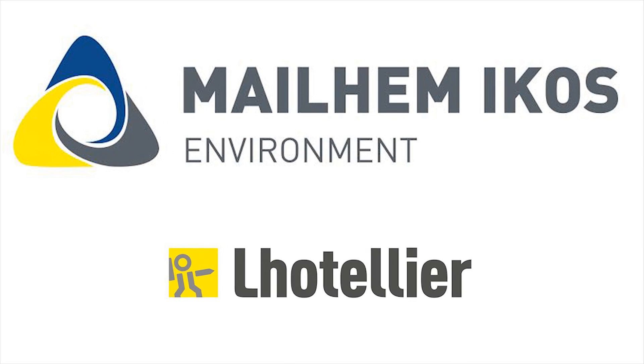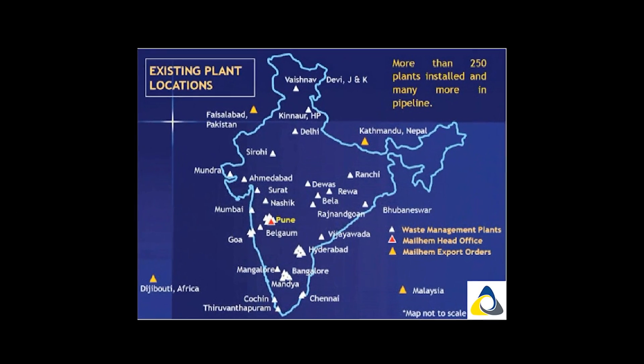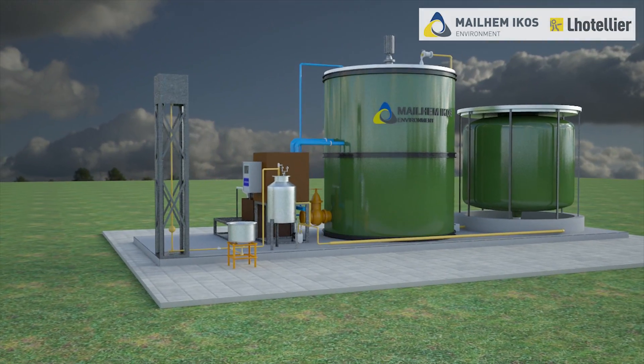Mailhimi Cause Environment Private Limited. We at Mailhimi Cause Environment Private Limited have experience of setting up more than 300 biogas plants, and with our in-house research and development, we have developed a unique compact portable organic waste treatment plant.